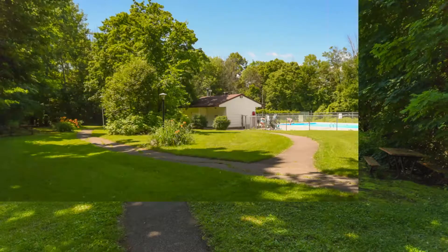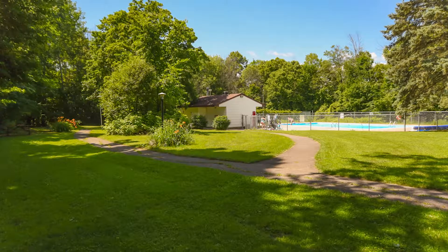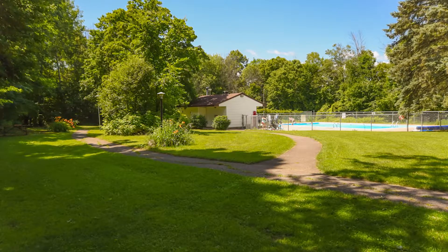This is a condominium development and it has an outdoor pool. There's a kids' pool and a good-sized in-ground pool, a tennis court area, and a picnic area.